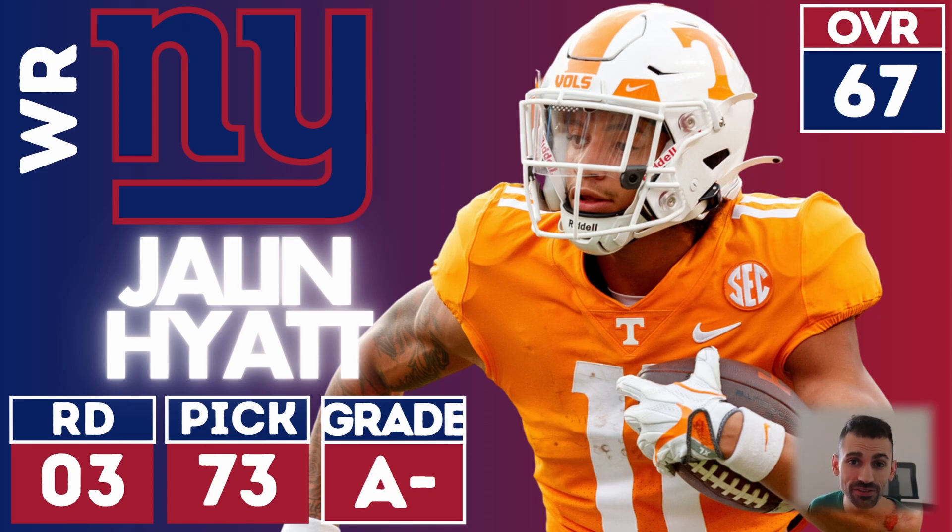Jalen Hyatt — I would have been happy if they would have gotten him in the first round. In the third round at 73, you look at Darius Slayton's contract and it's really like a one-year gig. They're probably going to look to move on from his contract and could save like $7 million. Jalen Hyatt could be a nice deep threat for Daniel Jones long-term in that role. I love this one — 73 is great value. Good job getting yourself a nice speed threat, maybe a Will Fuller type in your offense.